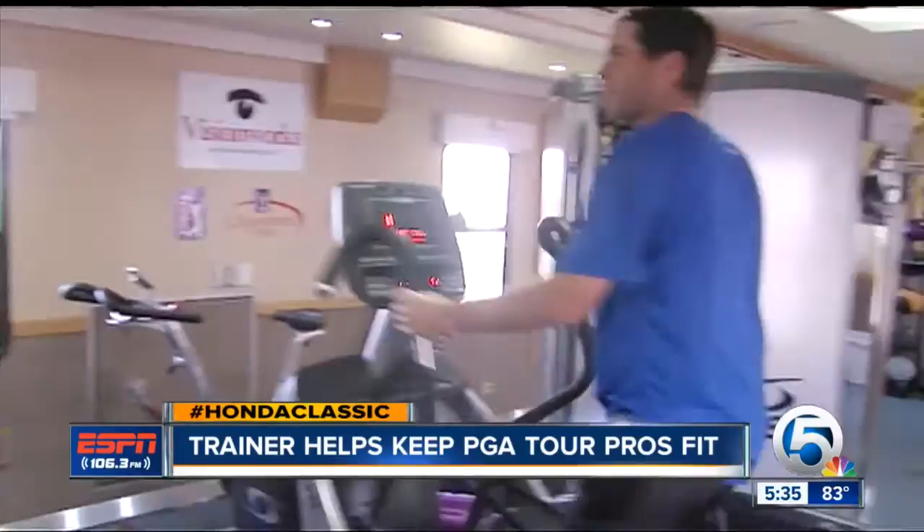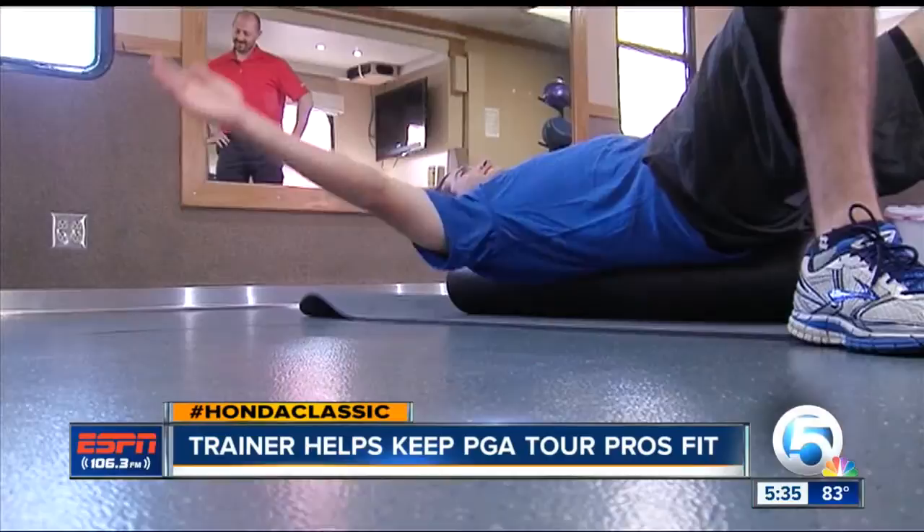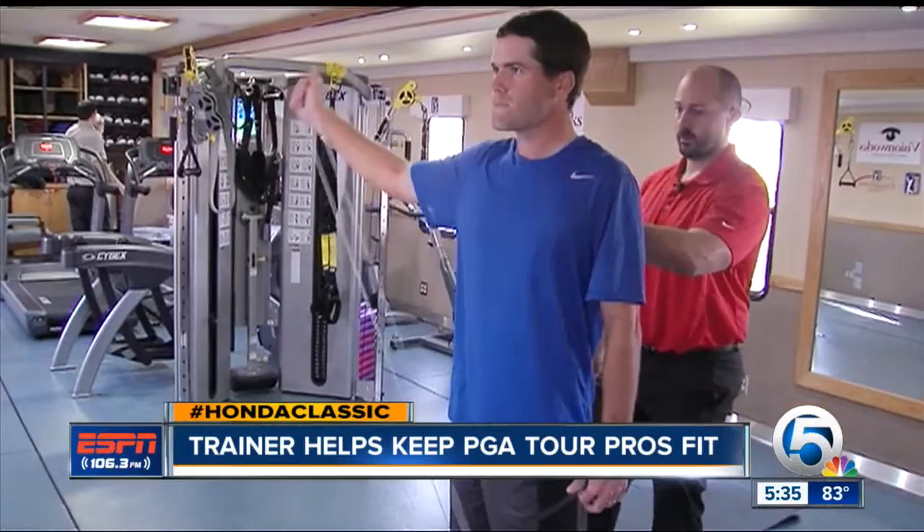Ever since I was in school, this was the dream job. This is where I wanted to be. It's his fifth year with the PGA Tour. We'll just go really light on the back stuff, so mostly some band work. And at least half the pros use this mobile gym each week.